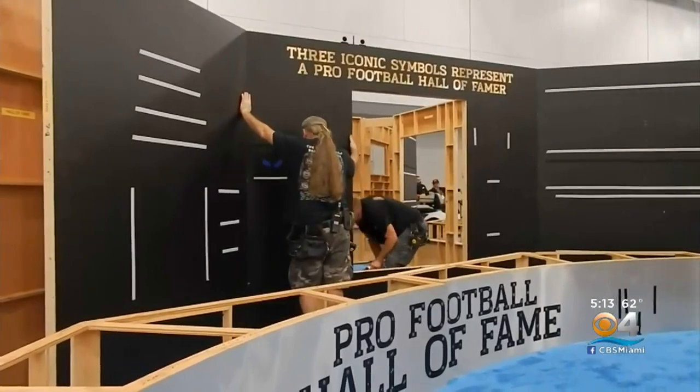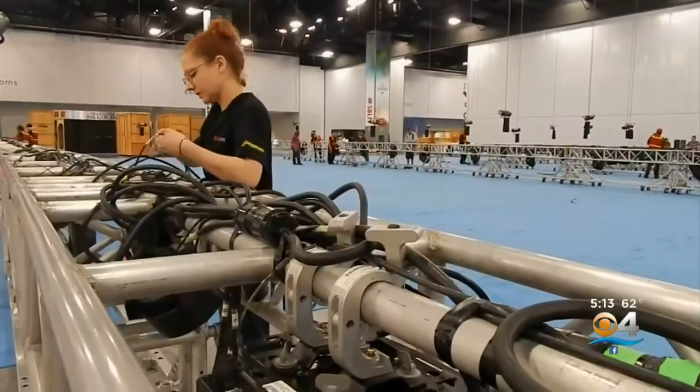On Miami Beach, the stage is set for the Super Bowl Experience at the Convention Center. This is a half-million-square-foot fan festival where you can see players up close and personal and get autographs. We're already getting the list through — Jerry Rice will be here, Joe Montana will be here, Dan Marino will be here.